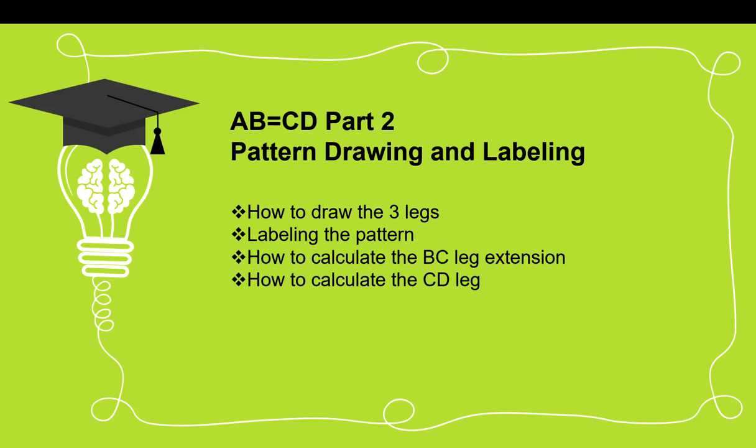You don't need more than just a line drawing tool. Most software packages now have Fibonacci ratios in them. I'll show you the Fibonacci ratios I use and how to draw those three legs and label the pattern. Labeling is important — it's going to help you identify symmetrical patterns. The CD leg, the third leg, sometimes extends and is longer than the primary AB leg, and I'm going to show you how to calculate those extensions.